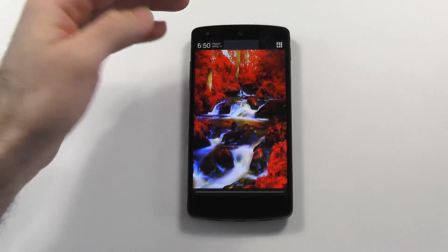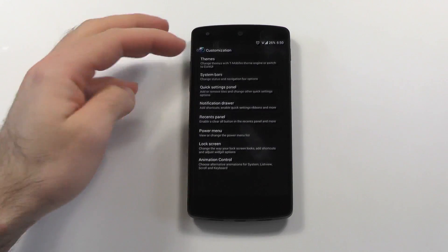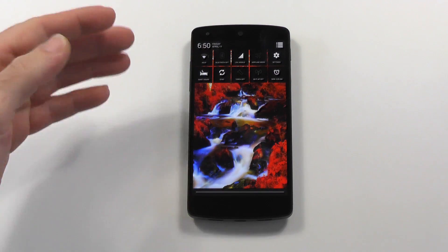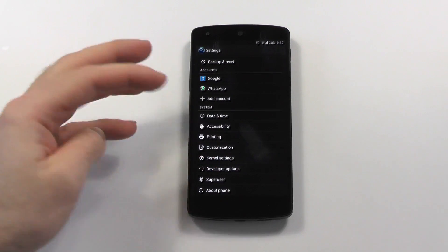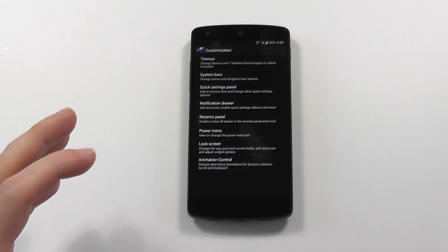I also got the notification reminder, which is helpful for me, fully customizable quick setting styles, and also slim recents, so in my opinion pretty much everything is there, pretty nicely organized.